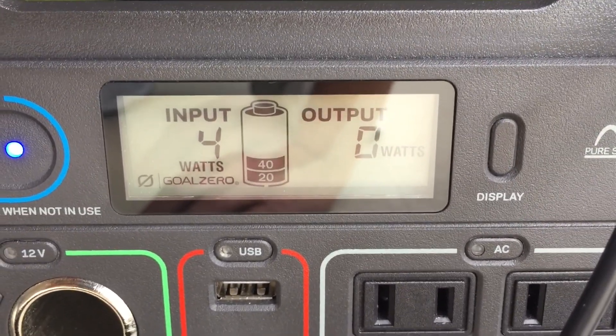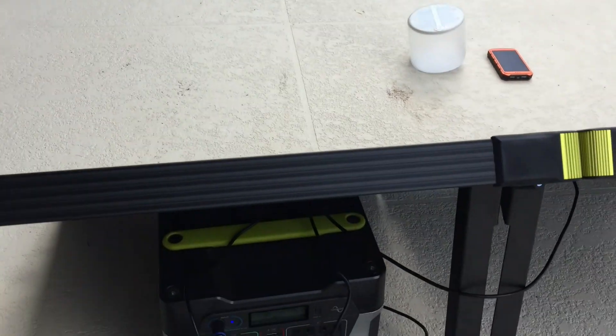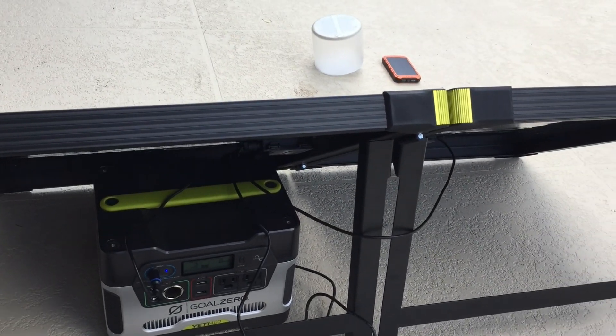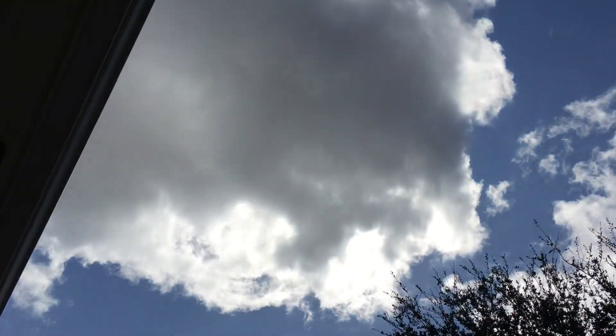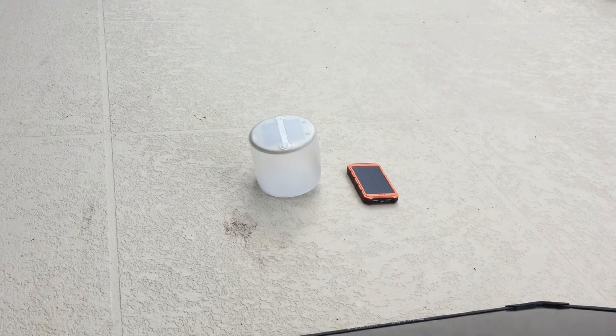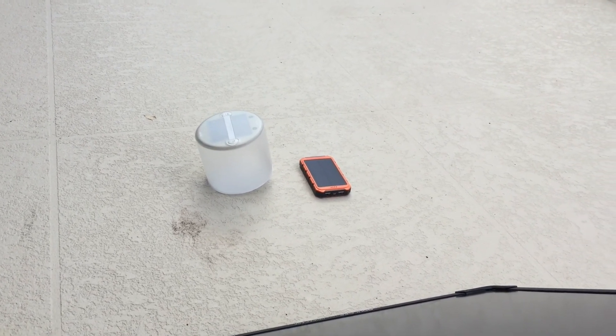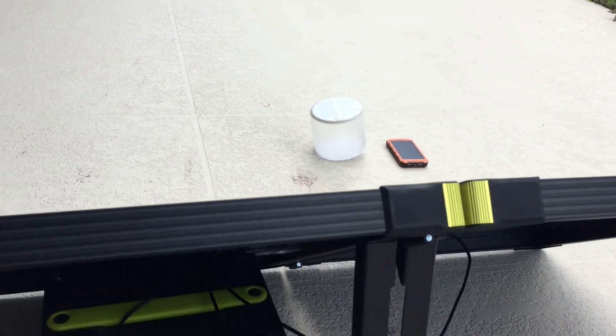I may need to redirect these panels to more align with where the sun is at right now, because the sun is being completely blocked by the clouds. I'm also charging a light and a power bank, both of which I've exhausted all the power from too.